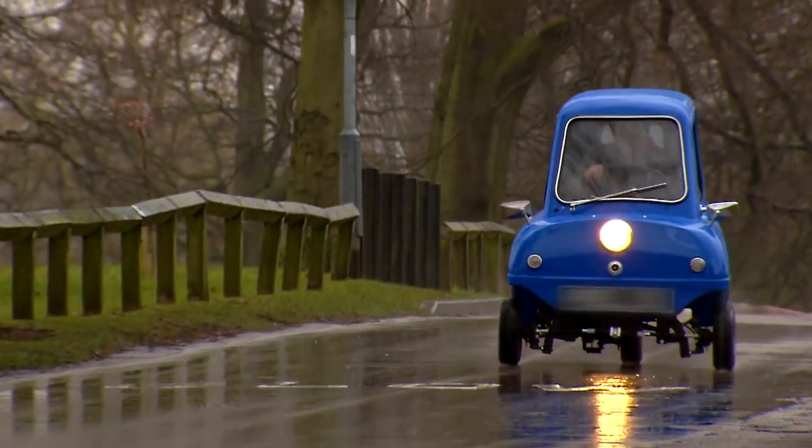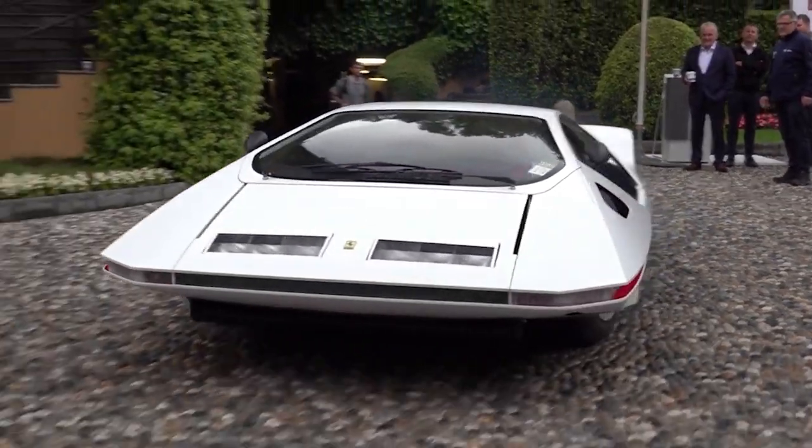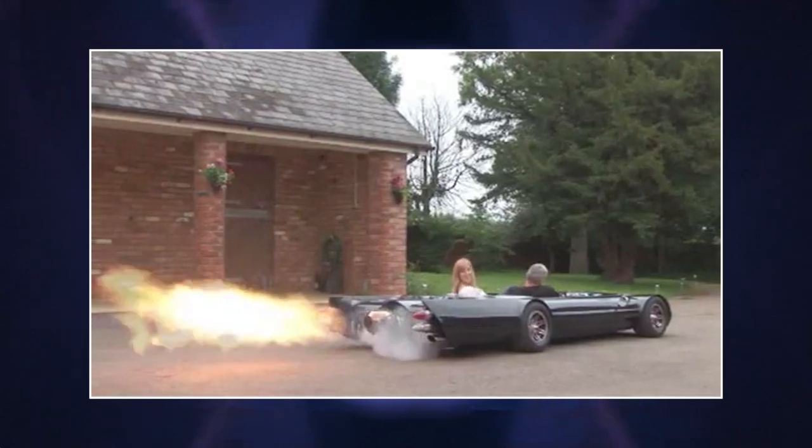We compiled for you the top seven most random cars that can surprise anyone. This is the Innovative Tech channel — let's get started.